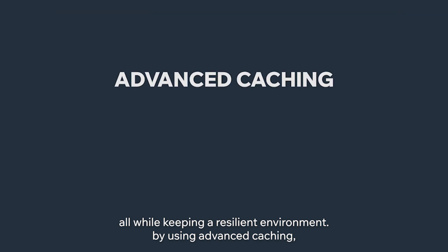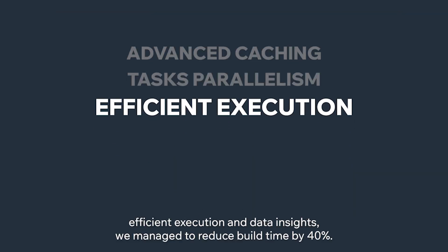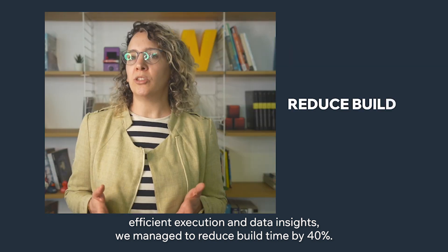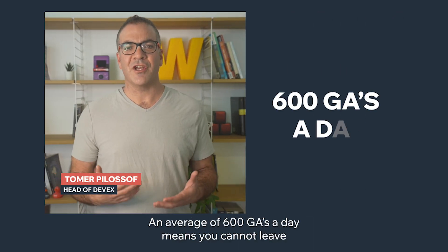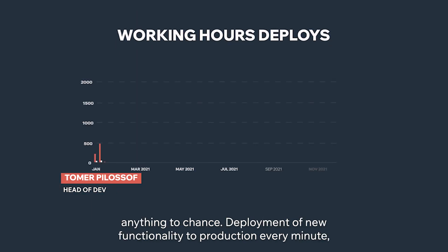By using advanced caching, task parallelism, efficient execution, and data insights, we managed to reduce build time by 40%. An average of 600 GA a day means you cannot leave nothing to chance.